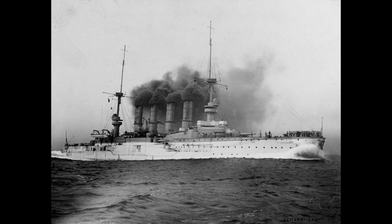The battlecruiser is the direct evolution of the armored cruiser. It has an armored deck and an armored belt. An example would be the German Scharnhorst class.